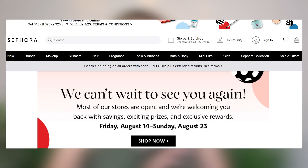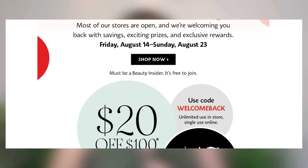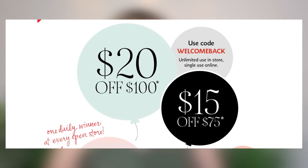Thank you so much to Sephora for working with me on this one. I really tried to pick out a variety of different products — makeup, skincare, hair products, brands that I absolutely love, and brands that are going to be new to me. Sephora is actually running a summer promo event. When you spend a hundred dollars or more you'll get twenty dollars off, or if you spend seventy-five dollars or more you'll get fifteen dollars off. The dates are Friday, August 14th through Sunday, August 23rd.